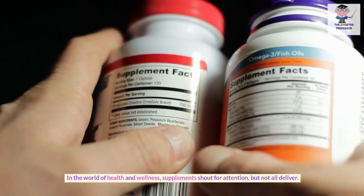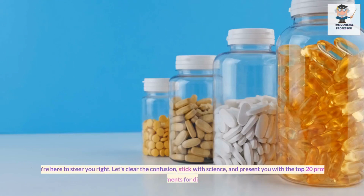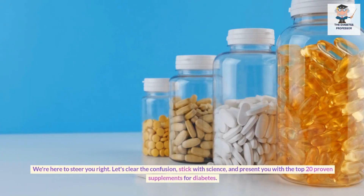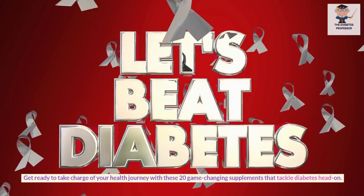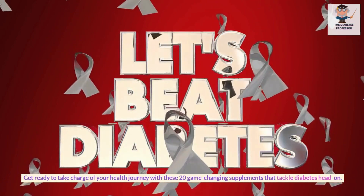In the world of health and wellness, supplements shout for attention, but not all deliver. We're here to steer you right. Let's clear the confusion, stick with science, and present you with the top 20 proven supplements for diabetes. Get ready to take charge of your health journey with these 20 game-changing supplements that tackle diabetes head-on.